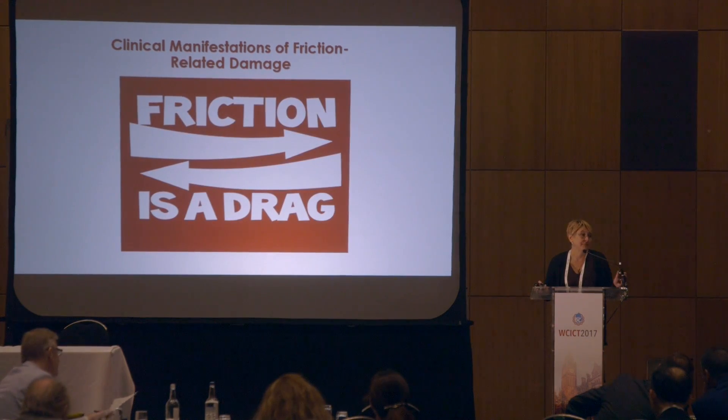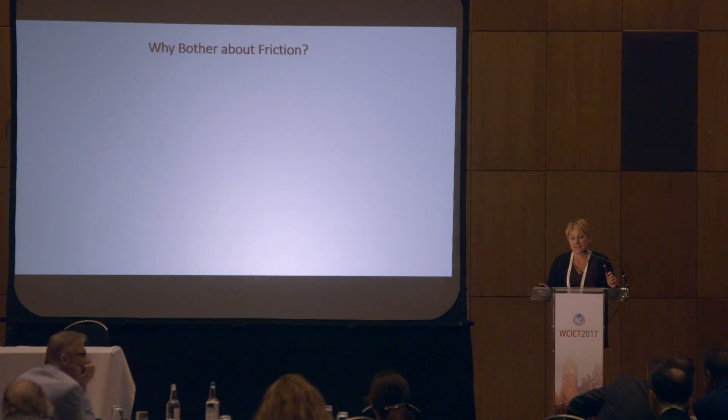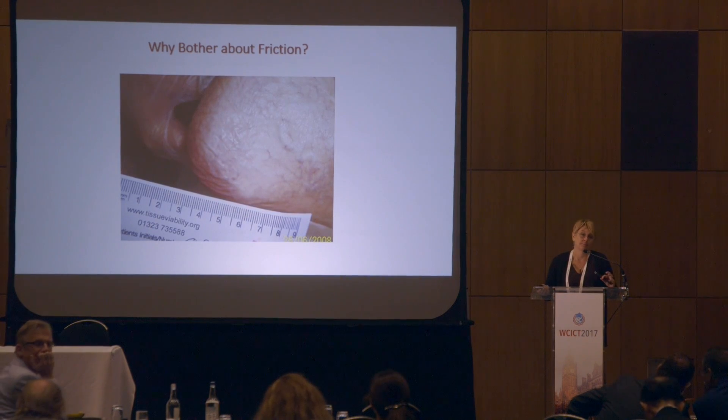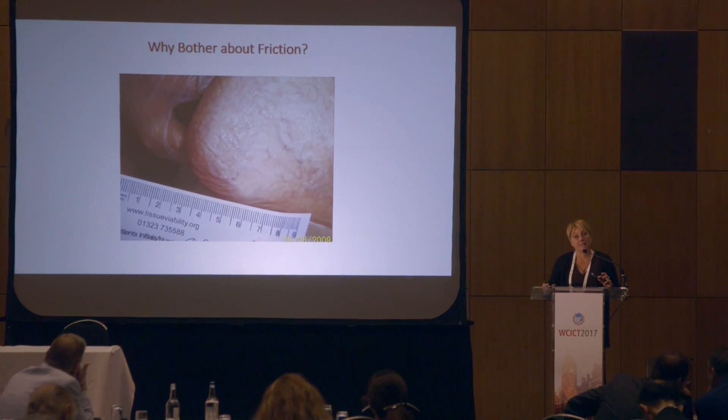As we've just heard, friction is somewhat of a drag. And it's particularly a drag for our patients, because the long-term potential complications of friction and shear injury can result in tissue damage which can be ongoing, long-lasting, and eventually could have quite devastating effects.